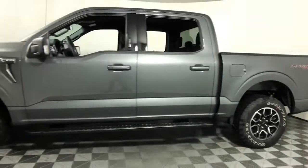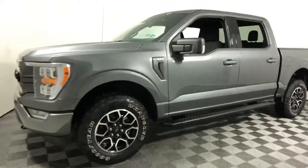What's more, available options let you customize its hard-working bed so you can be more productive.